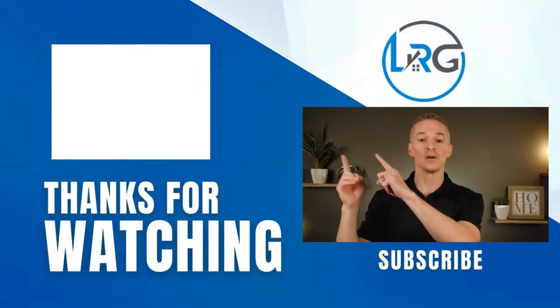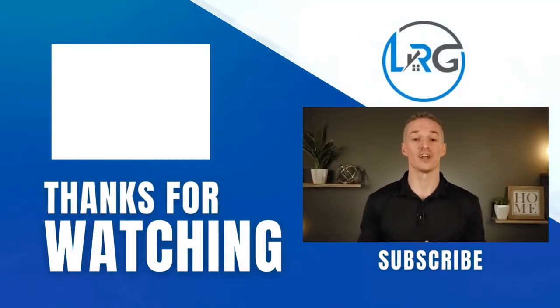Check out one of our other videos right here or go to our channel for a full selection. Make sure to hit that like button and subscribe. Thank you for watching this tour and we'll see you again soon.